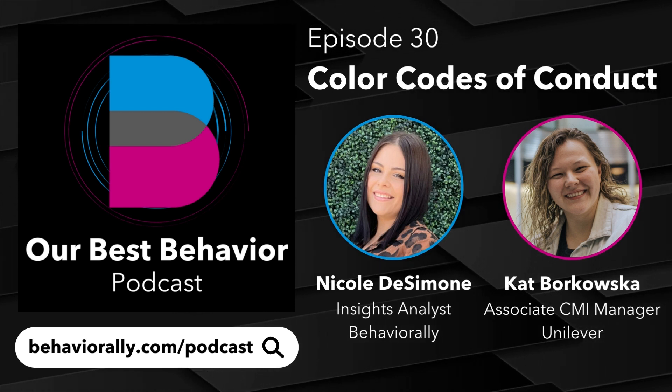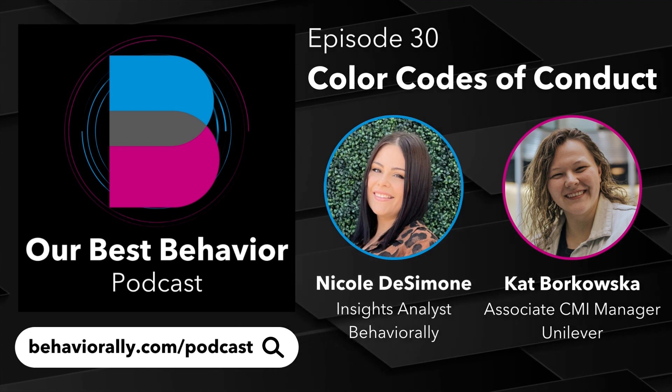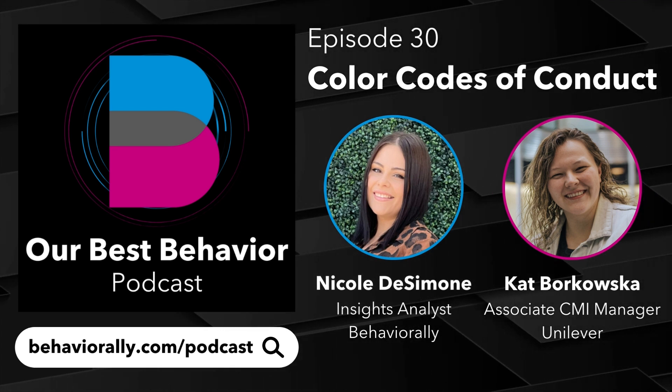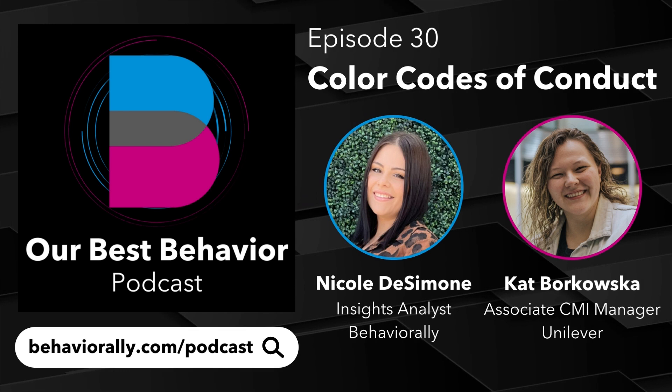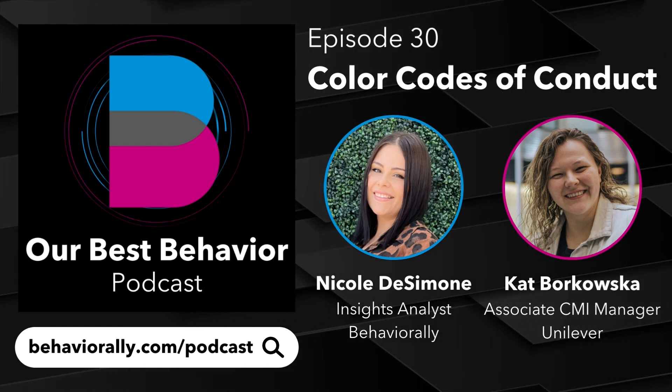We are delighted to speak about one of the particular chapters of this book today. I have Kat here, I have Nicole here. Why don't you guys say hi, tell us a bit about yourselves, and then we'll get into the book.